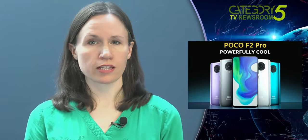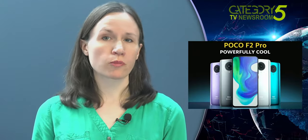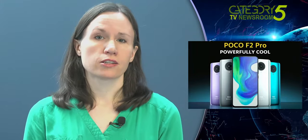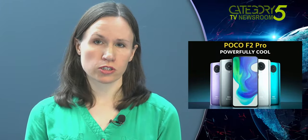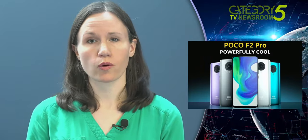The F2 Pro runs Android 10 out of the box with Poco Launcher 2.0. Dark mode is available, which looks gorgeous on the upgraded AMOLED screen. Storage now starts at 128GB. There's also a 256GB option, which we'd recommend since they've removed the microSD slot, and the 8K video can eat up a lot of space. The storage is fast — UFS 3.1, up from 2.1 on the F1.